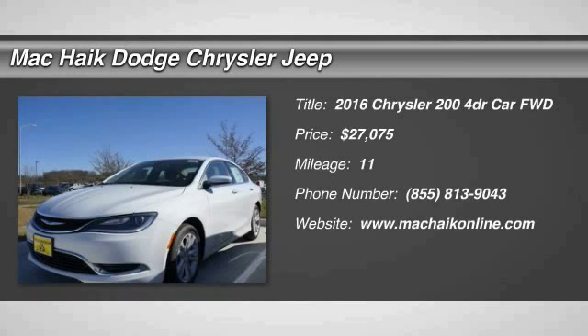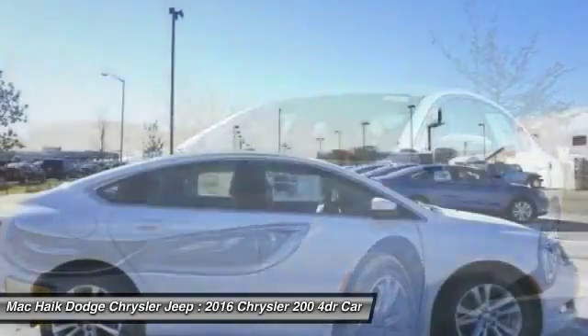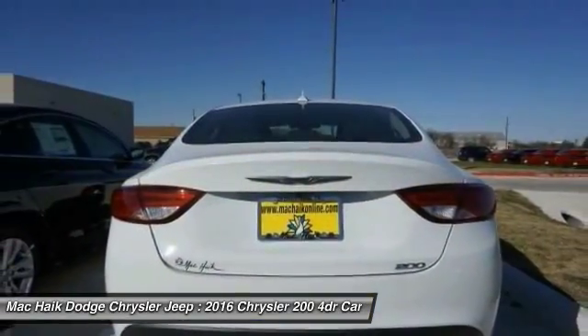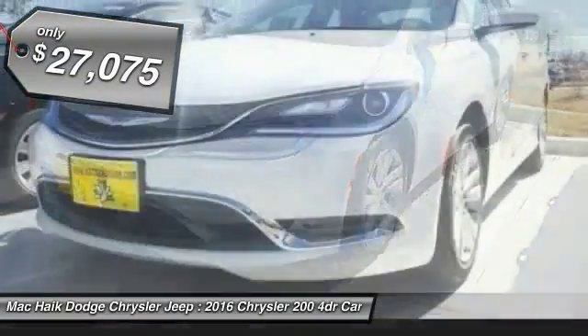2016 Chrysler 200. This mid-sized sedan from Chrysler is loaded with modern comforts. Thicker seats, LED lighting, and noise dampeners are just a few. This 200 model from Chrysler takes an aggressive step into a competitive market and is priced below $30,000.